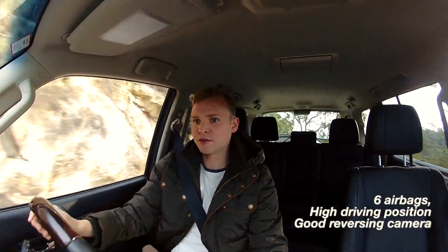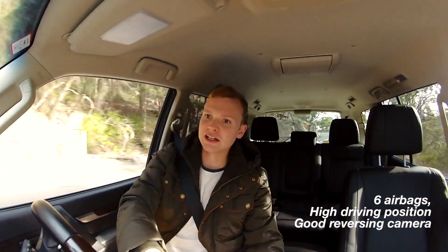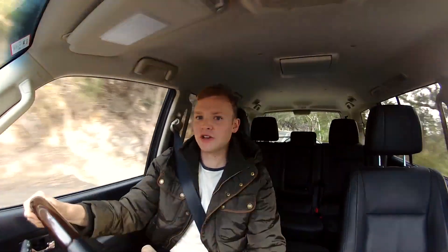Safety: it has a five-star ANCAP safety rating and six airbags, which is okay, if not class-leading. You do feel pretty secure up here. There's the usual complement of active safety systems, and the reversing camera is actually a pretty good one.